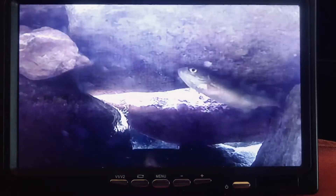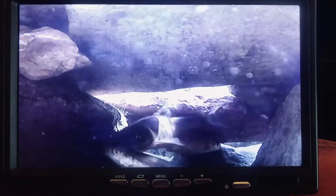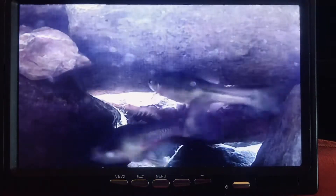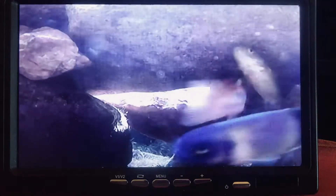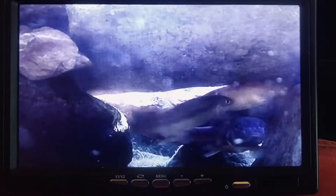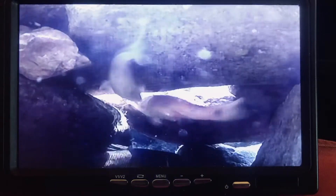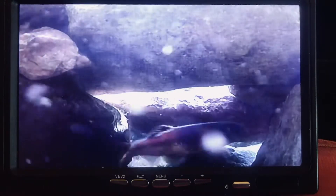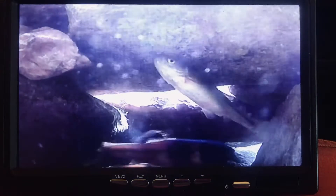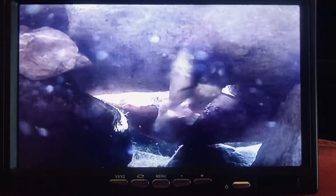I don't have any record capability on the camera that is put in underwater, so I'm recording it on my iPhone. The image is a pretty good representation of what I see on the screen, although the colors are not as good on the iPhone as on the screen. Occasionally a third or second female joins the group, but so far the third female has been run off and the original female has resumed activity.